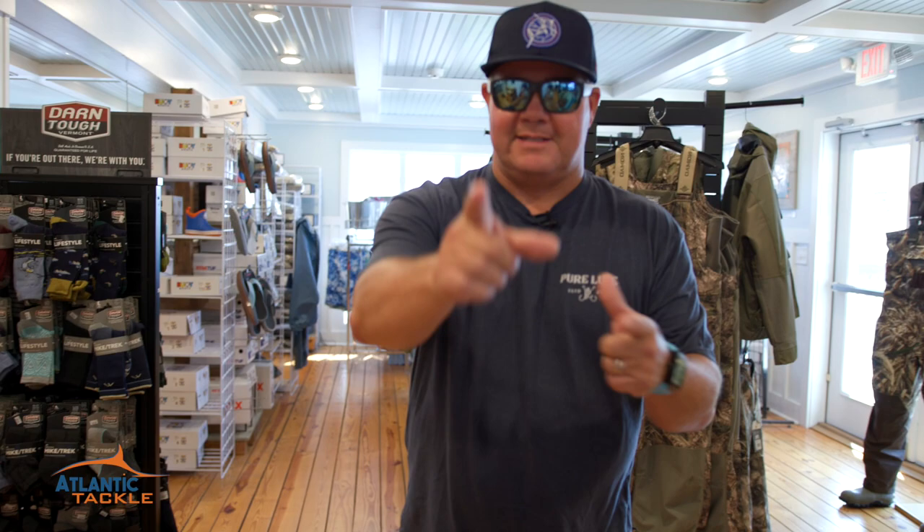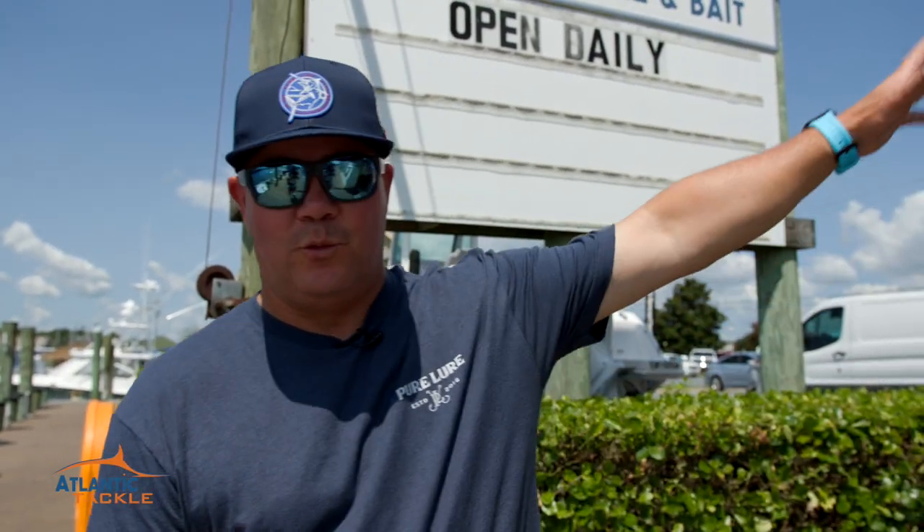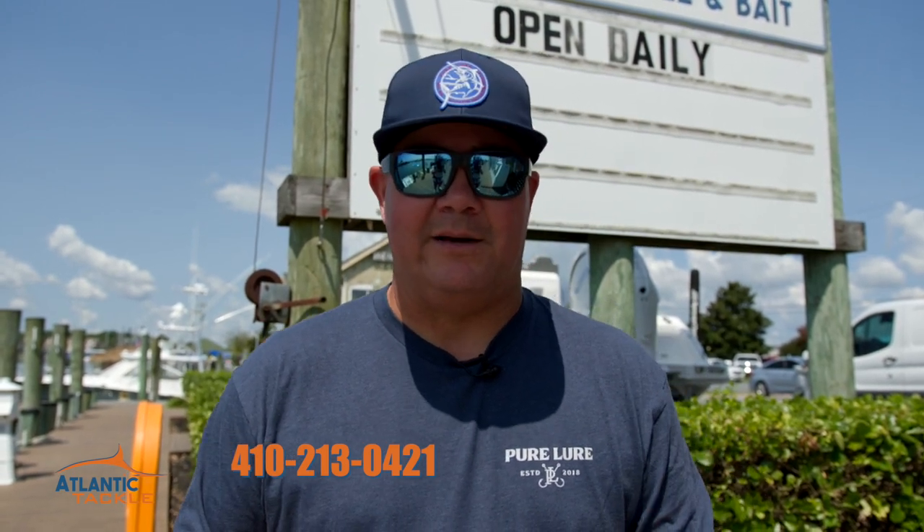We'll head back downstairs and tell you guys how you can find us right over here in West Ocean City. There you go — everything for the inshore and offshore fisherman all under one roof. Plus we've even got some stuff in there for the ladies and the kids. It's 410-213-0421, the phone number over here at Atlantic Tackle. Make sure you stop by here and see them.